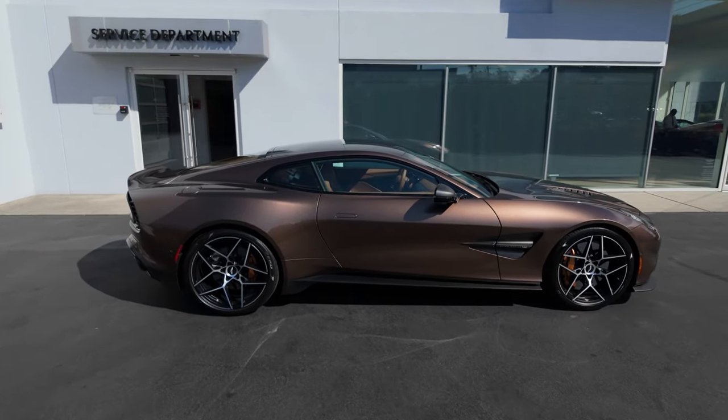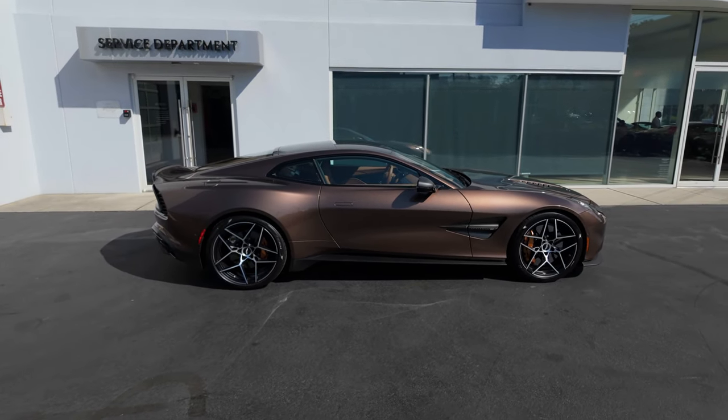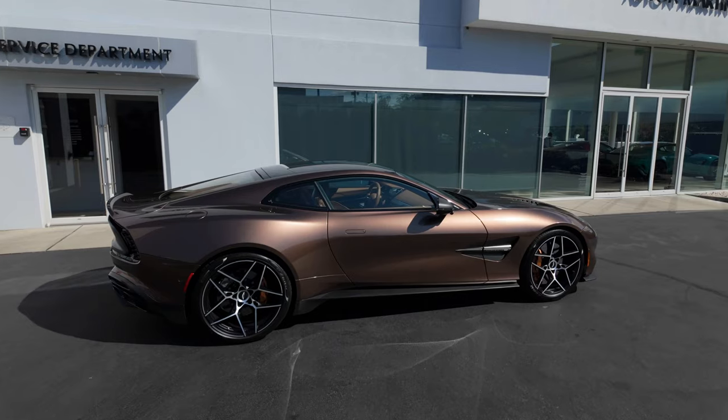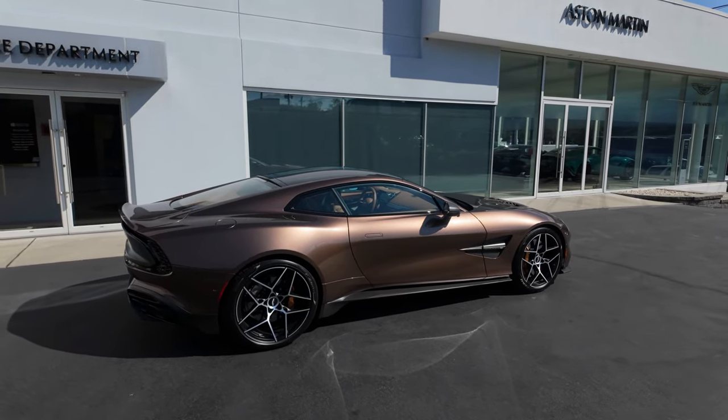All right guys, I am so excited to film today's video. This is the brand new Aston Martin Vanquish. Let's dive into the full review on this beautiful, beautiful Super GT.